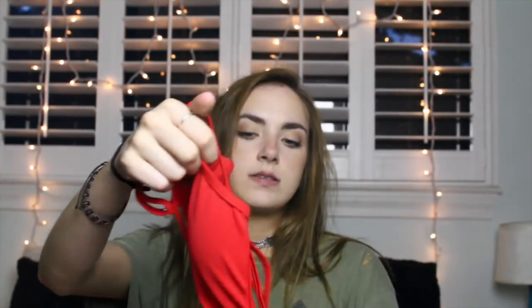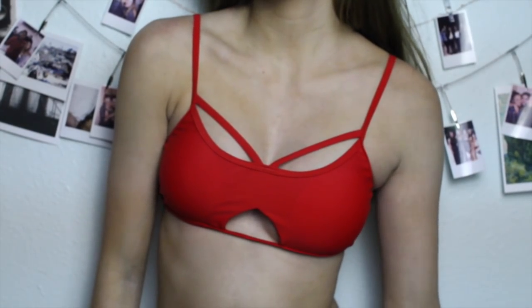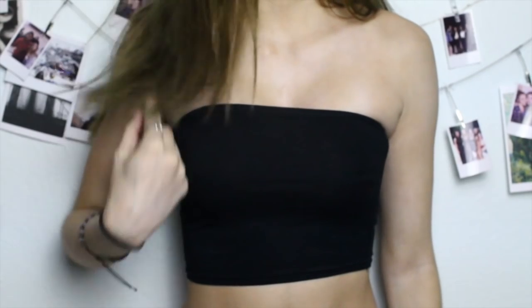The next swimsuit I love so much — it's red and has some cutouts on the front and a really cool cutout on the back as well. I love how it's red because I don't really have a super colorful swimsuit like this. The bottoms are just plain red with little open sides.